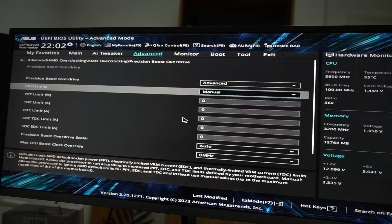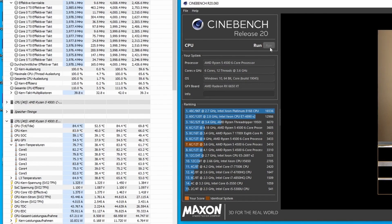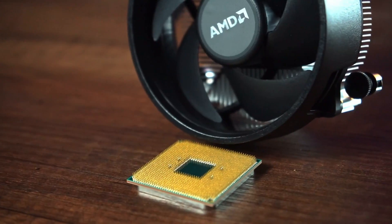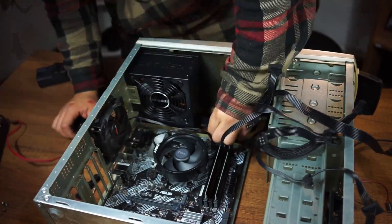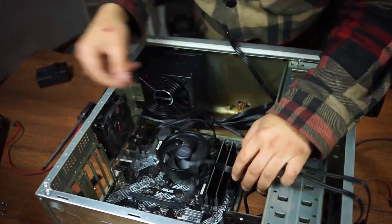I already did a guide on undervolting this CPU and I've used it for about one year, so I can give long-term feedback on how it went. If you want to build a really cheap setup in the future — maybe with a used one on a $200 budget — this video might help you choose the right CPU. So first of all, what is this CPU? It's a six-core processor.